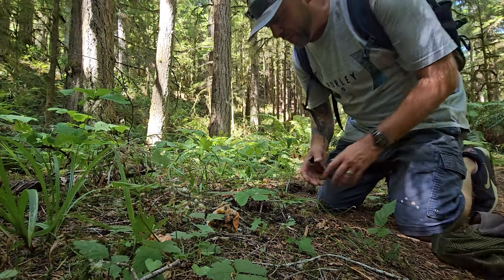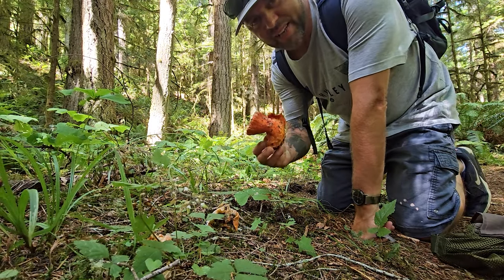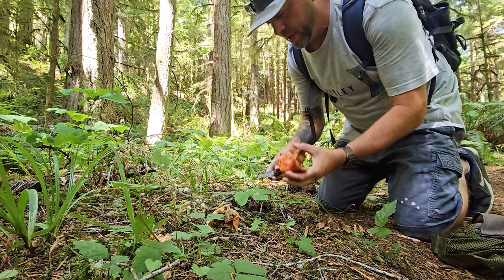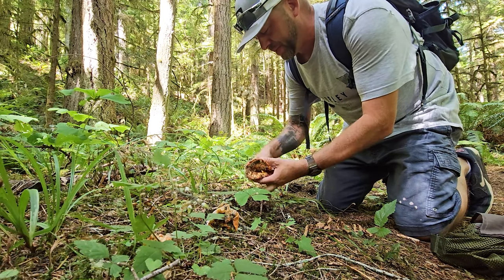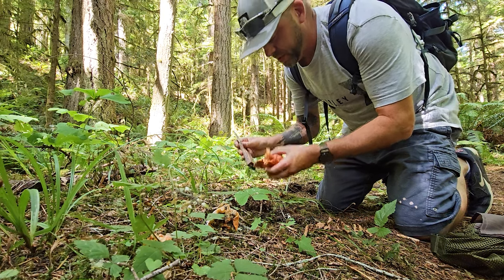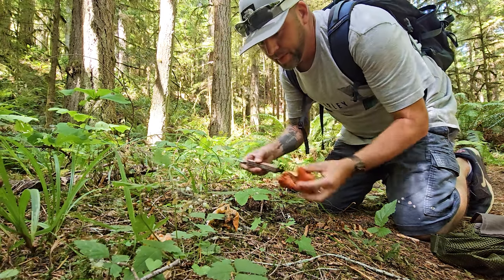We made it to the lobster patch and here they are. Look how bright these guys are. A lot of people will walk by these and don't even know what they are, but there's a big spore deposit here. I'm going to cut off this dirty base and put it back into the hole. This is what your lobster mushroom looks like — and they do smell fishy, they smell like lobster. I'm going to clean them up.